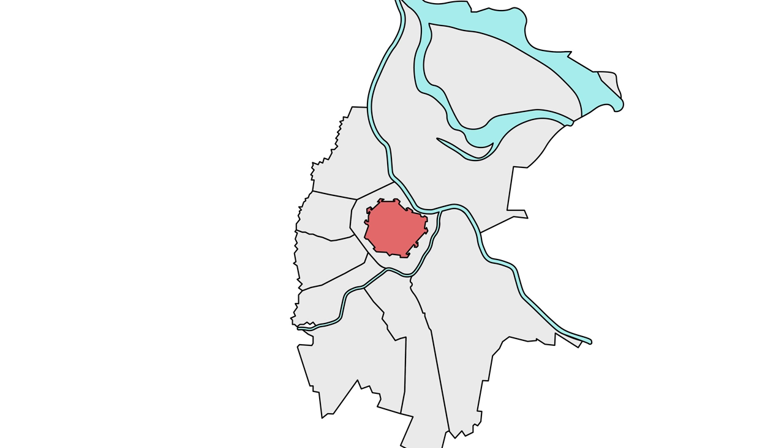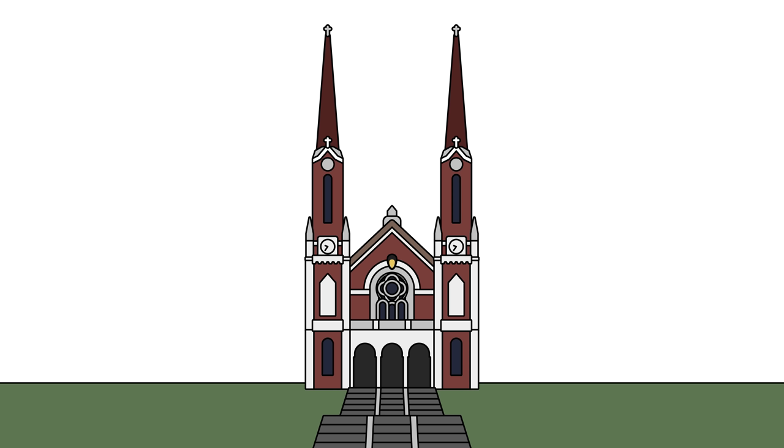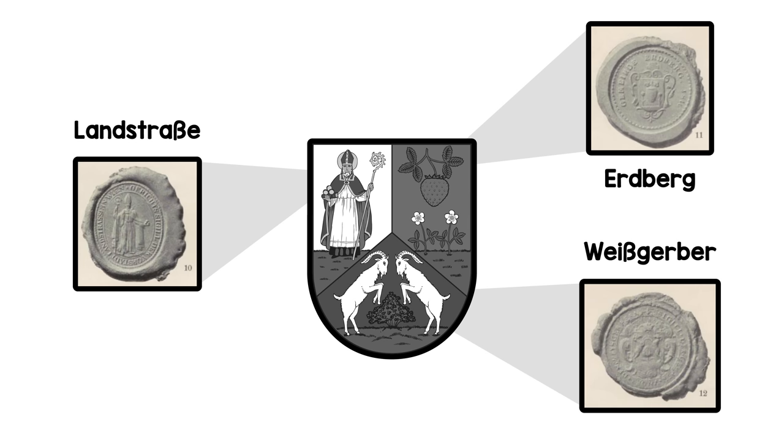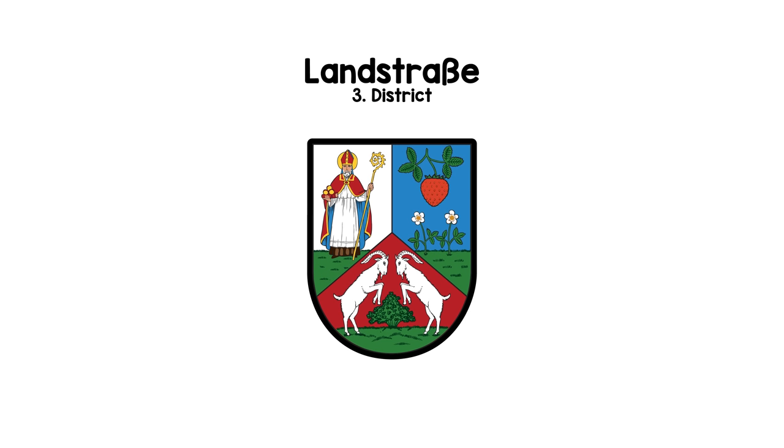Before 1850, Vienna was small — about a kilometer in diameter small — until it was decided to tear down the city wall and gobble up the surrounding towns and villages. These municipalities are integrated and combined into bigger districts. In 1903, with the construction of a certain church outfitted with all kinds of coats of arms, the plan arises to provide the districts with coats of arms as well. So they simply take the seals of the former municipalities, put them on one shield per district, splash some color on them, and finish: Vienna's district coats of arms. Only, they're kind of a mess.